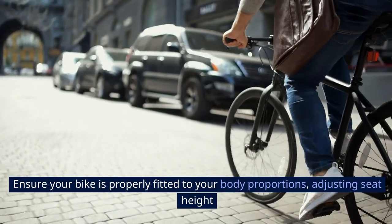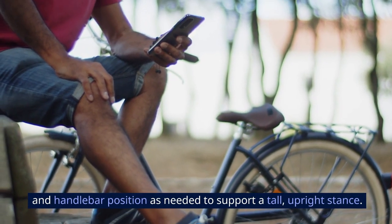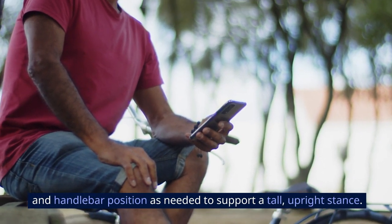Ensure your bike is properly fitted to your body proportions, adjusting seat height and handlebar position as needed to support a tall, upright stance.